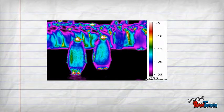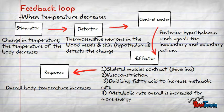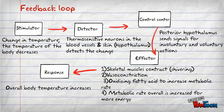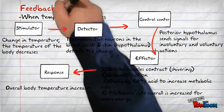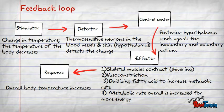On the other hand, when there is a decrease in body temperature such as during winter time, it is different. The changes are detected by the thermosensitive neurons in the blood vessels and in the skin again. But this time the information is relayed to the effectors — the posterior hypothalamus, which affects the body. Involuntary effects such as skeletal muscles contracting causing shivering, piloerection, vasoconstriction, oxidizing fatty acids causing mitochondria to increase metabolic rate, and overall metabolic rate is increased for more energy to increase body temperature.